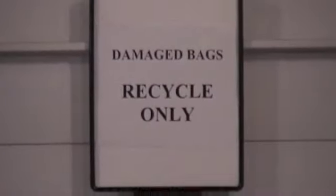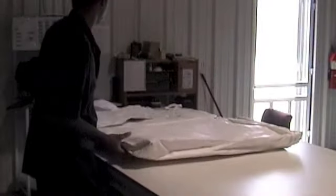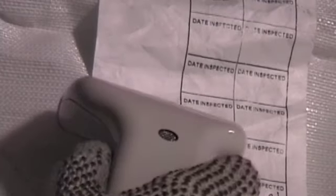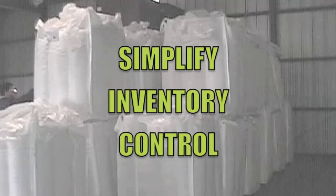If the bag does not meet our high standards of safety, our trained personnel will remove the bag from the system and the bag and damage will be noted in our computer tracking system. Each bag is assigned an individual serial number and barcode for easy tracking and for recording the history of each Logix International bulk bag. The barcode system also allows you or your customer to simplify inventory control, lot segregation and more.